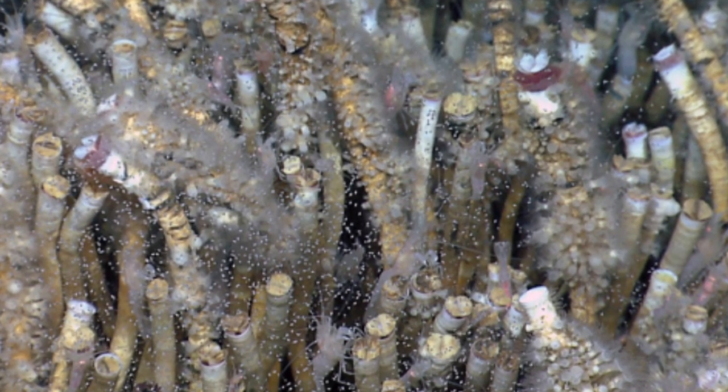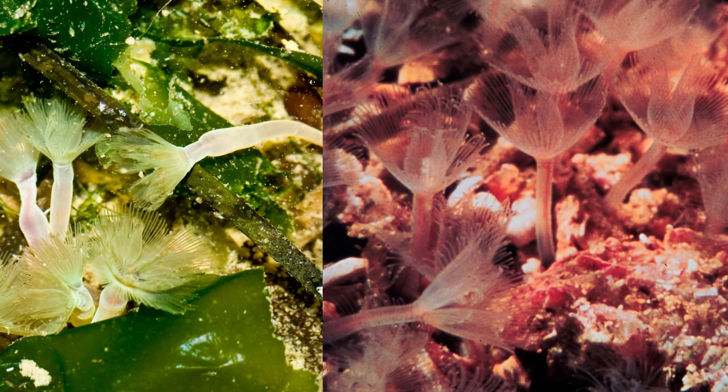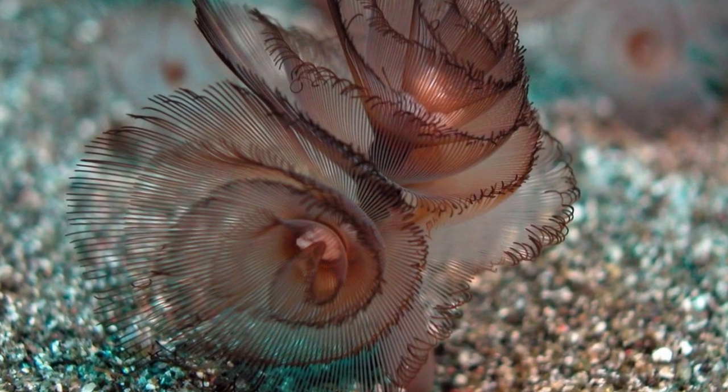Because of this appearance, they are called tube worms. But this term can also refer to these ones, and these ones. But are you blind? They're completely different. Tornits are even a different phylum, as different as a crab and a jellyfish.